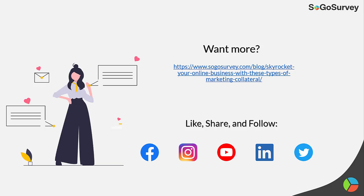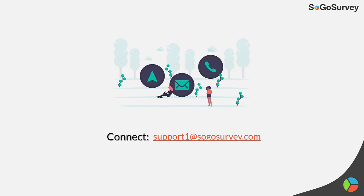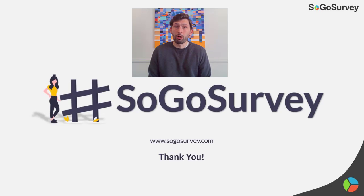If you want to learn more about marketing collateral, we have a blog about it on our website. Please follow us at SoGoSurvey on our various social media platforms listed below, and you can connect with us at support1@SoGoSurvey.com. Thank you all so much for tuning into this episode. If you enjoyed it, please leave a like and comment down below. Thank you all so much, and have a wonderful week.